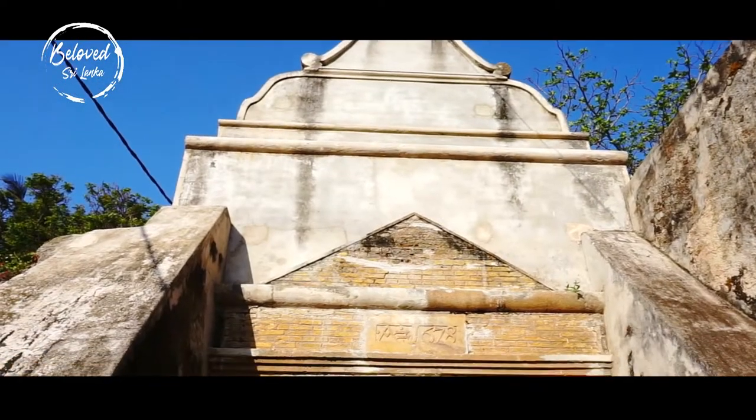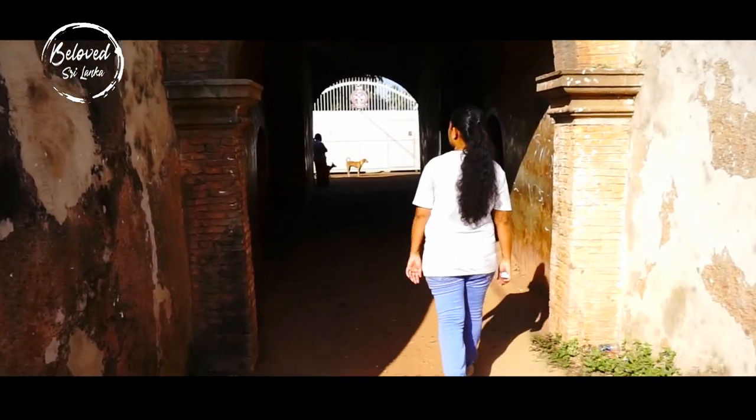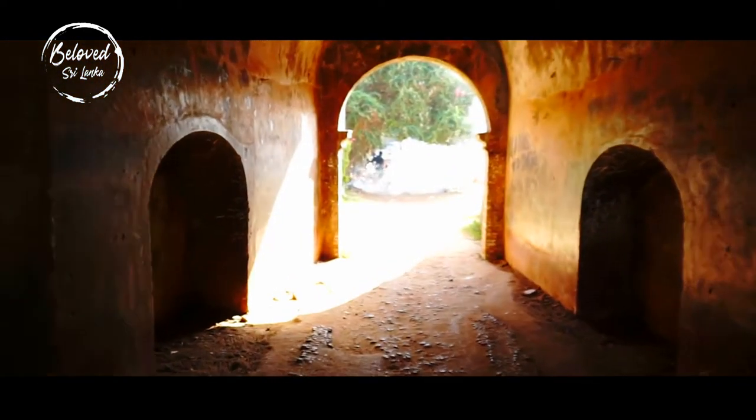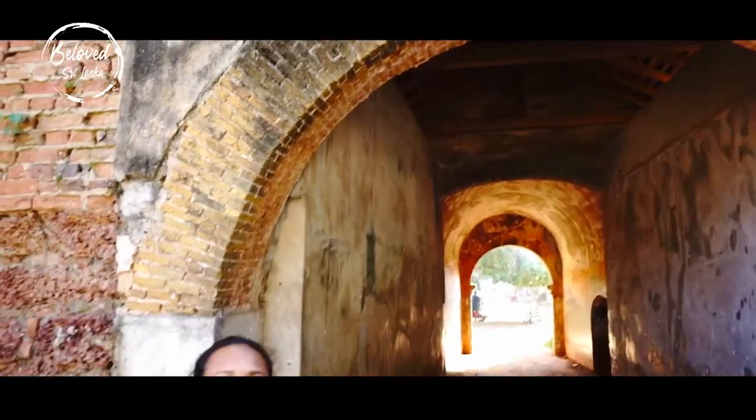There's very little to see in this old structure as it is presently a prison. Since it is located near the fish market, you may as well stop by for a short look, although it now lies in ruins. It is still worth getting to know the history of this old Dutch Fort and taking some photos of it.